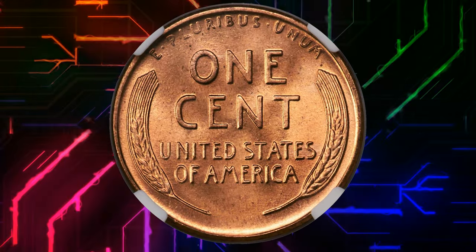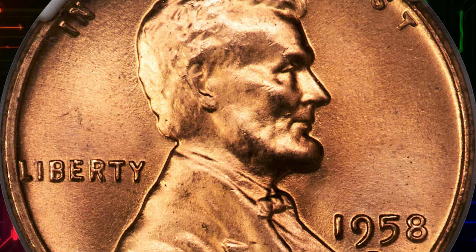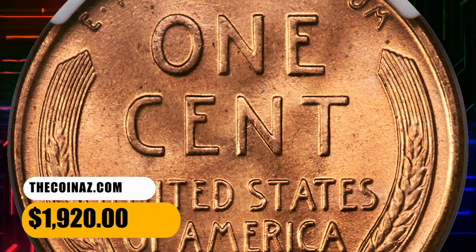but the current coin is one of four finer MS68 Red coins at NGC. Bold devices and satiny copper orange luster complement unblemished surfaces. It was sold for $1,920.